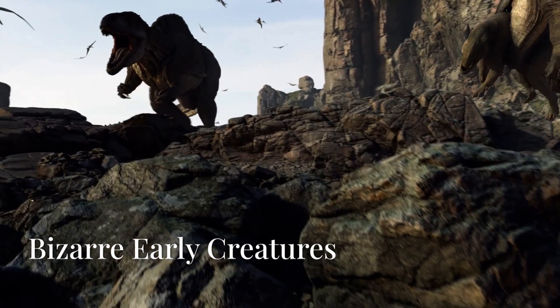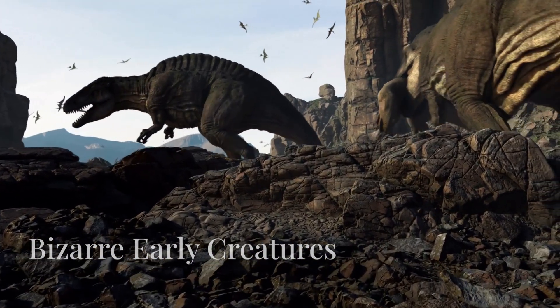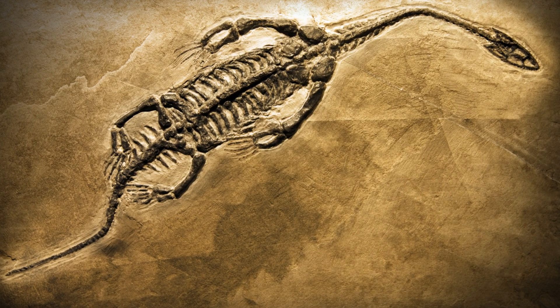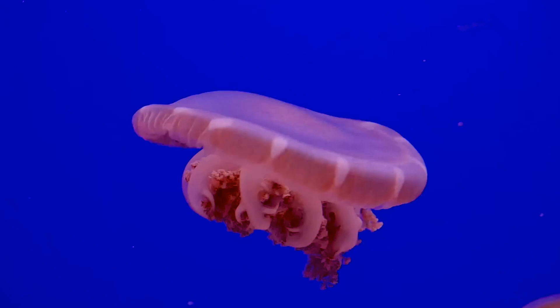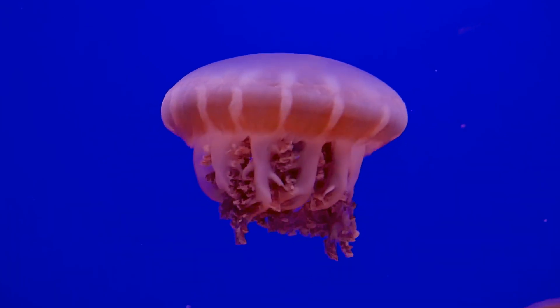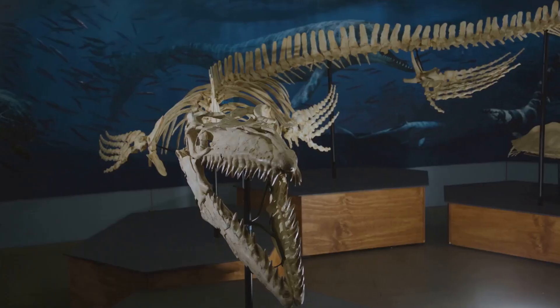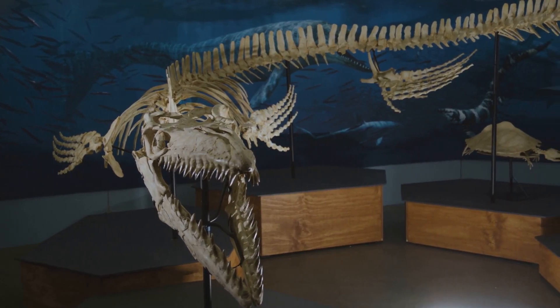As we continue to travel back in time, we come across even more bizarre creatures, like the Dickinsonia, which lived around 558 million years ago. This strange animal looked like a cross between a flatworm and a jellyfish, but it was surprisingly complex, with a layered body and even some primitive sensory organs.